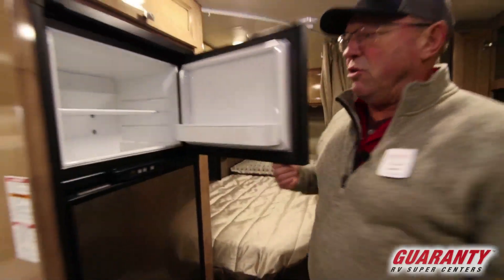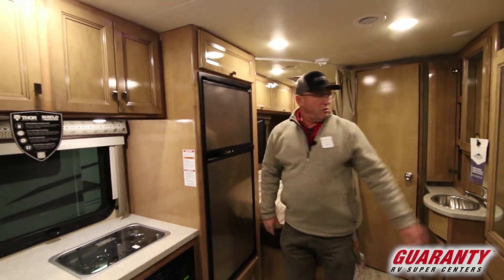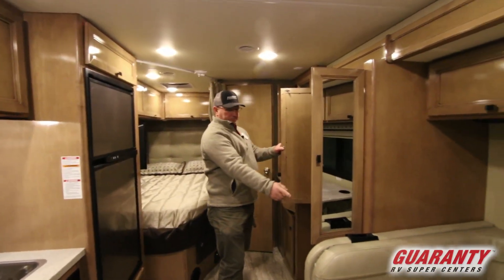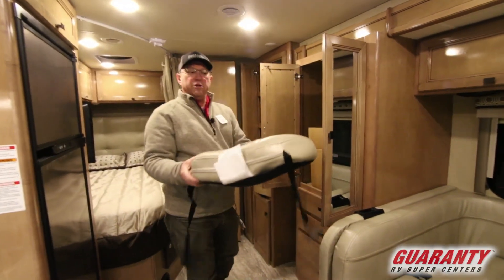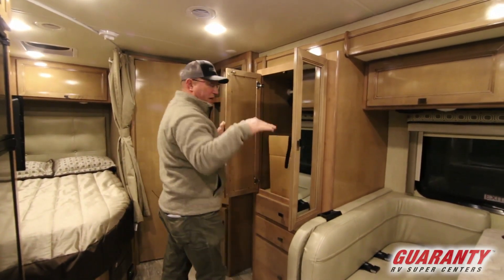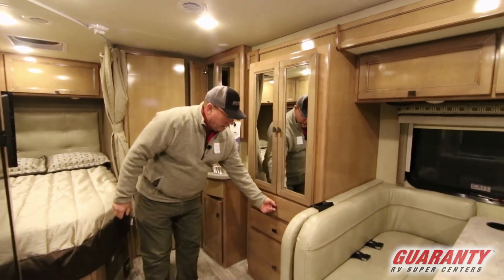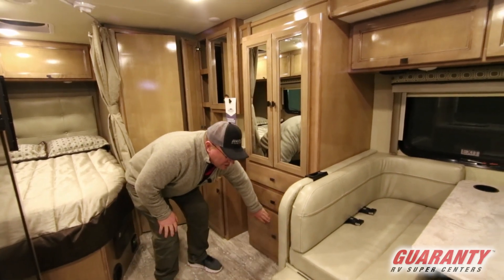We have a two-door refrigerator with the freezer up above. Across we've got nice storage in here. Down below, look at the size of that drawer for pots and pans — outstanding.